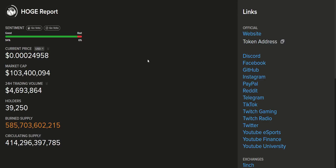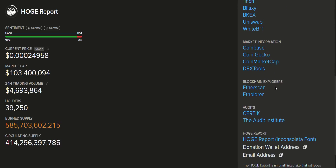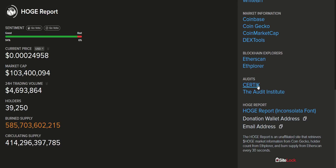On hoag.report you will get the website link, all social media links, exchange links, market information, blockchain explorer, and audit reports. As mentioned, their audit has already been done by CertiK and you can download the detailed audit report from there. From here you can see the token's current price, market cap, 24-hour trading volume, and total holders. The current price is $0.00024 USD, market cap is $103 million, and 24-hour volume is around $4.6 million US dollars — excellent numbers.